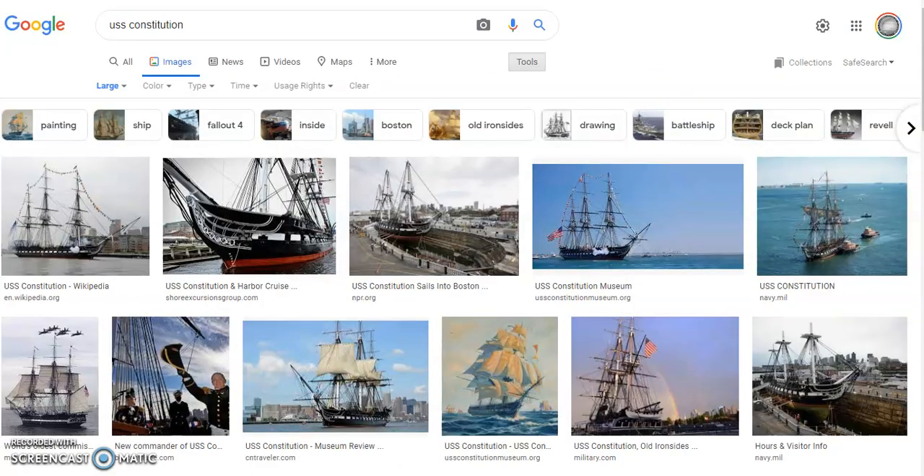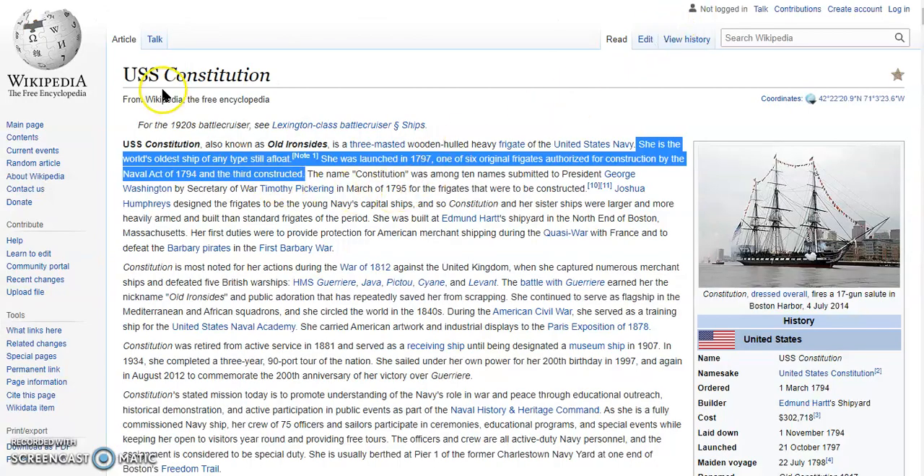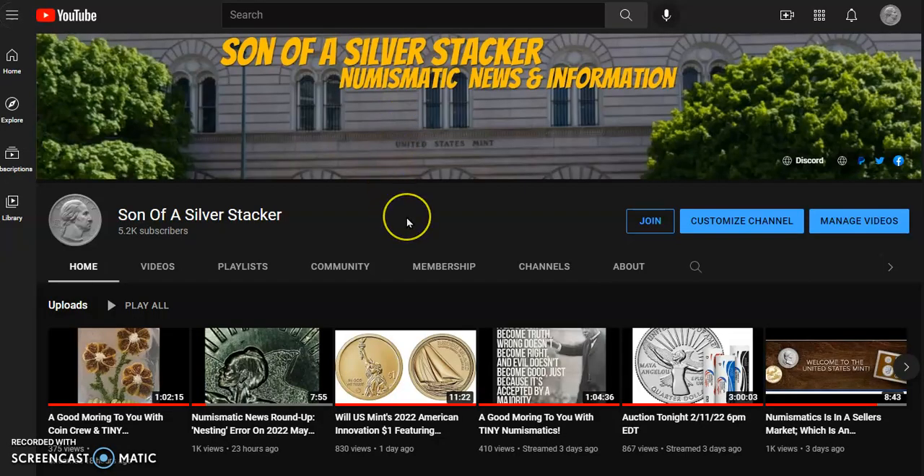Here we go to the USS Constitution — this is why it makes me think that it is the Constitution. USS Constitution, also known as Old Ironsides, is a three-masted wooden-hulled heavy frigate of the United States Navy. She is the world's oldest ship of any type still afloat. She was launched in 1797, one of six original frigates authorized for construction by the Naval Act of 1794, and the third constructed. It's quite remarkable — it's still floating, still there. And I think that is a testimony to the power of this country.